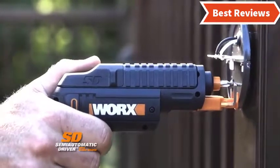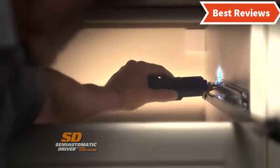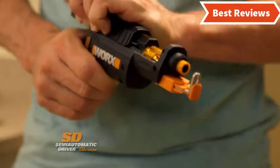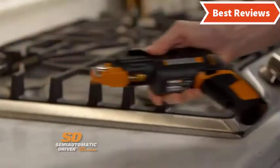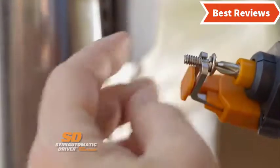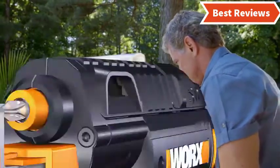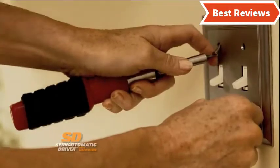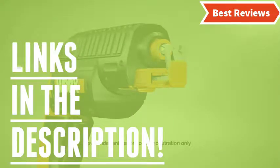Cordless screwdrivers come with variation in their design, power, and of course price. We will show you cordless screwdrivers from several brands, and the items are great for versatile features — they can provide exceptional performance as you want. You will also learn why they are the best and what the features of a top quality cordless screwdriver are. After watching this video you can simply pick the right one. Check the description for links to find out the price of the items included in this video.